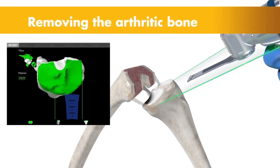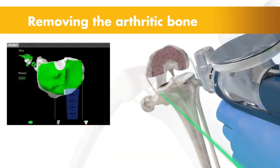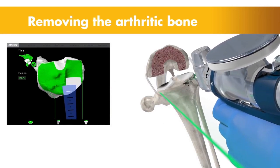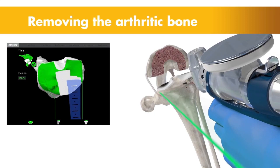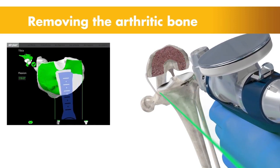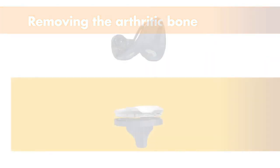The surgeon then guides the robotic arm to remove the arthritic bone and cartilage from the knee. A virtual boundary provides tactile resistance to prevent the surgeon from removing more than just the arthritic bone identified in the preoperative plan. Visual cues shown in green appear on screen to show how much bone to remove, collectively helping the surgeon stay on the preoperative surgical plan.